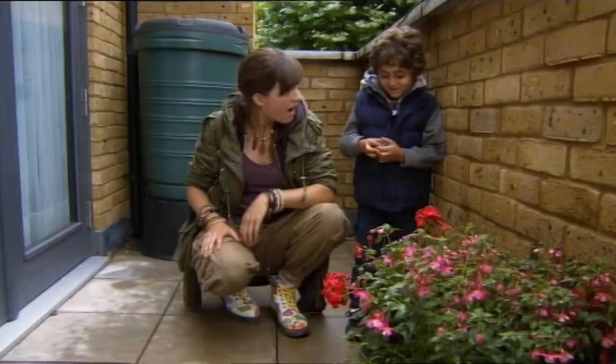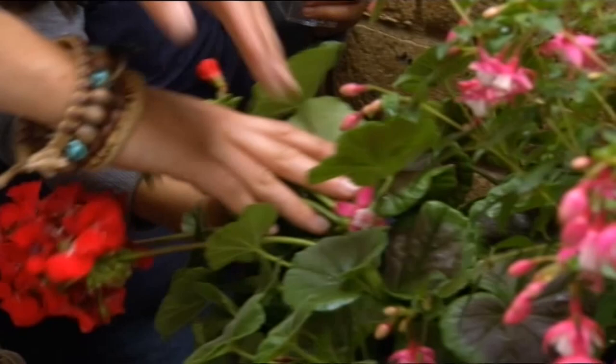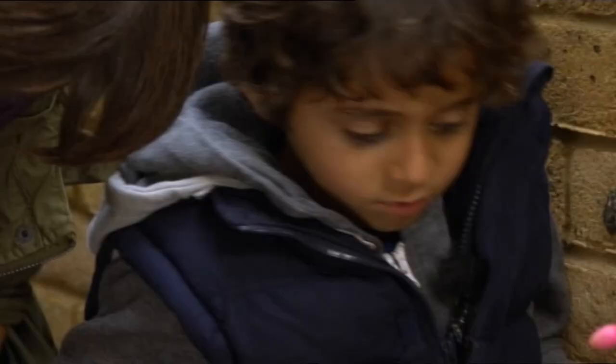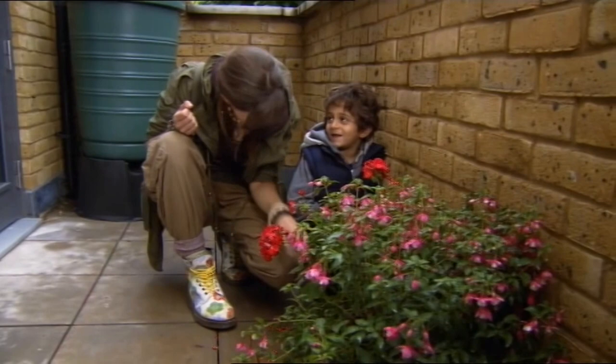In the flower! Brilliant. Let's have a look then. Earwigs like damp, dark places, so maybe they might be living underneath the pot. Shall we have a look?